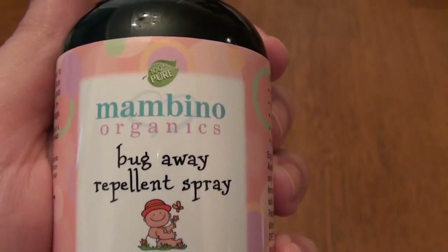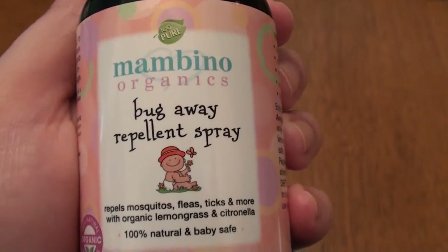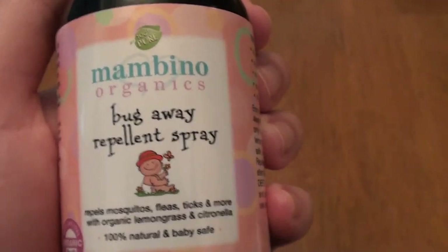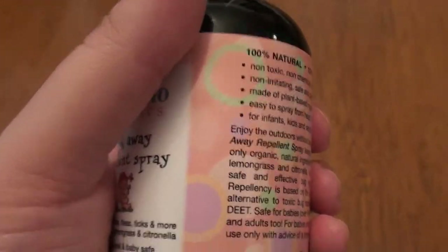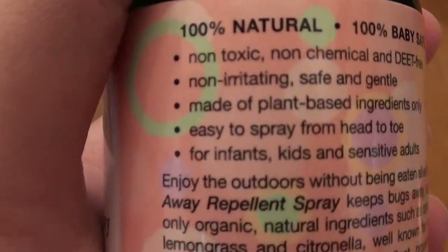I really love and take comfort in knowing it is not chemical-laden like other bug sprays. It doesn't have cancer-causing agents or dangerous chemicals. And it really does work — it has kept the bugs at bay, kept them away. It's working for me and I love it. I recommend it.